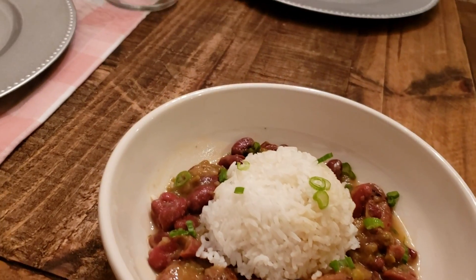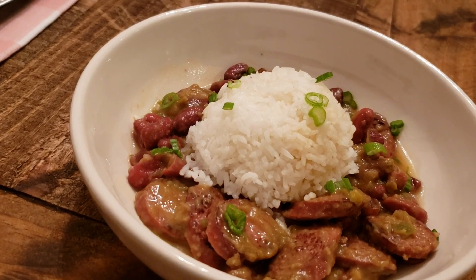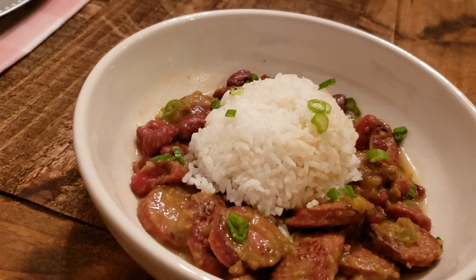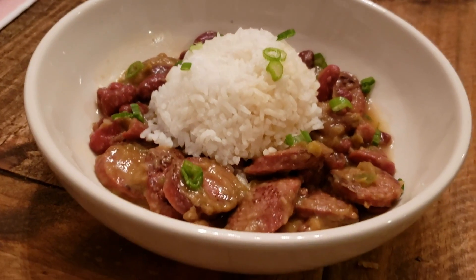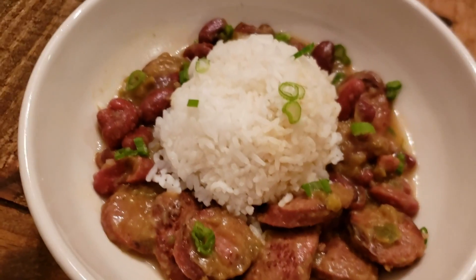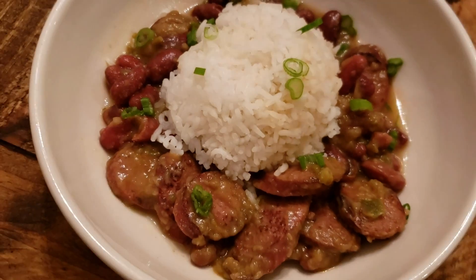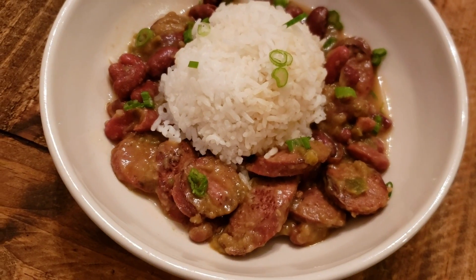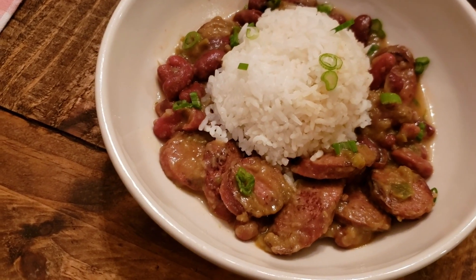This night for dinner was my take on kind of like red beans and rice — not quite the same but similar. These are just some red kidney beans with some chopped smoked sausage and white rice, cooked with lots of seasonings and spices, with some chopped green onions on top for garnish. This was a really yummy and filling meal with only ingredients from our pantry and freezer.